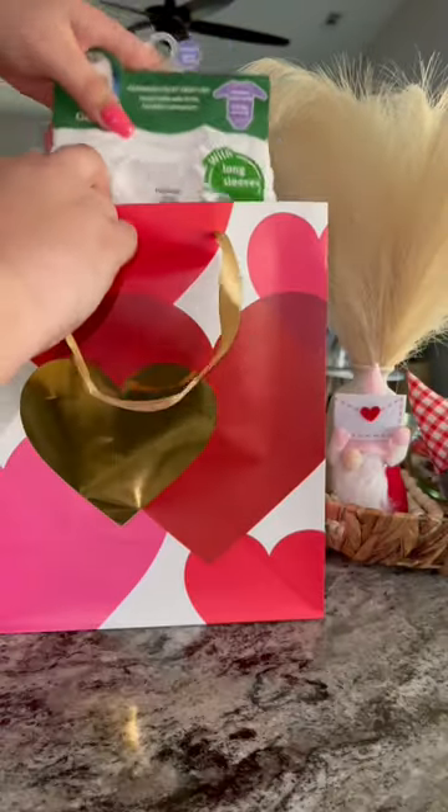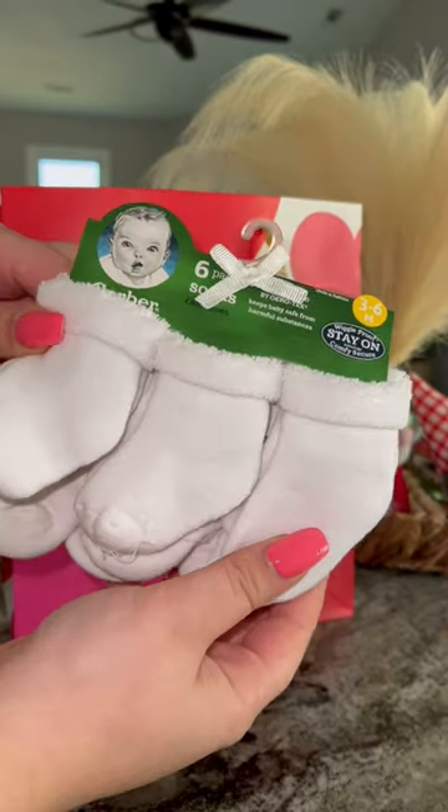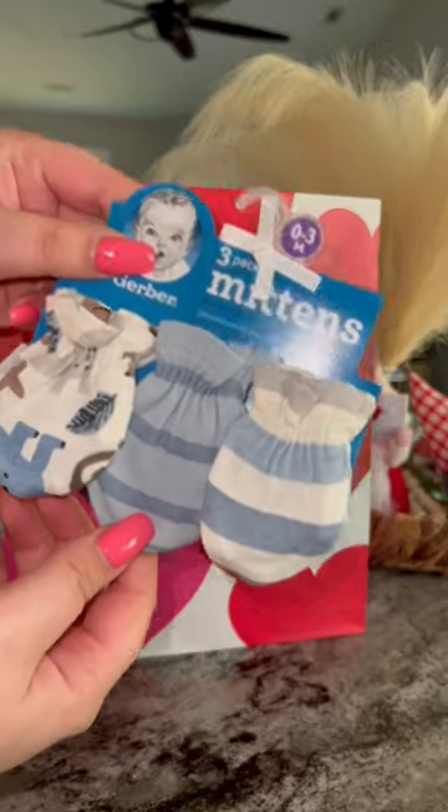Then I got some Gerber onesies and also some Gerber no-slip socks. Target had a lot of this on sale, so I went ahead and got her the good brand. I also got some Gerber mittens — these are so cute — and then some little caps.